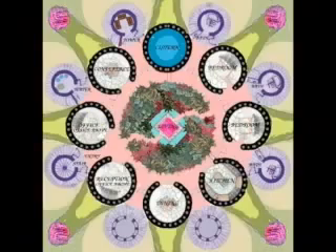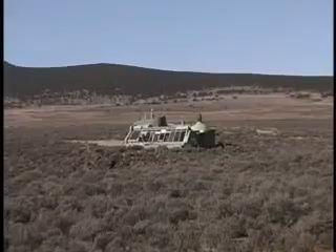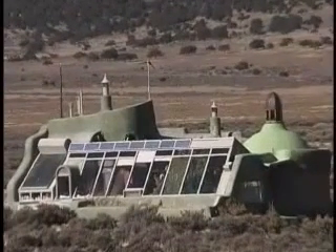Custom earthships combine basic principles and your personal dreams. If you've got a pocketbook to match, the sky's the limit. Solar survival staff is available at hourly rates to make your dreams a reality.